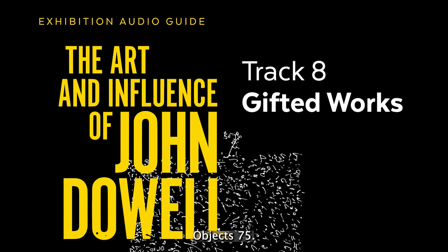Object 75. Clarence Wood. Voila 7. Serigraph. 1976.